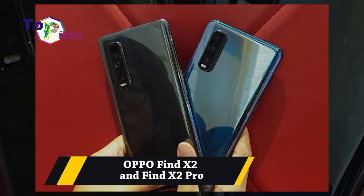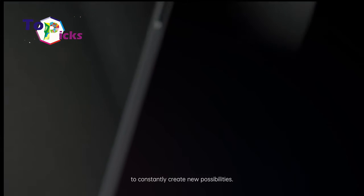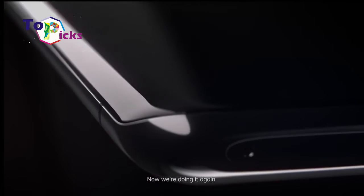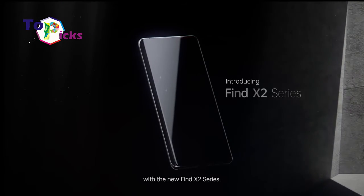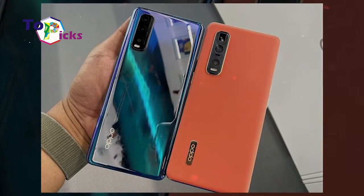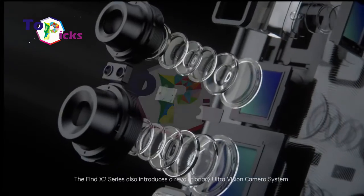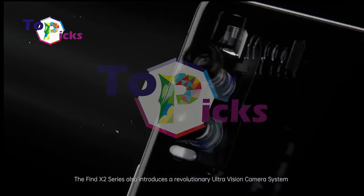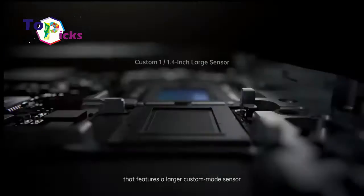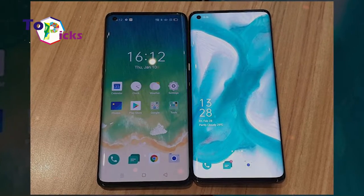Oppo Find X2 and Find X2 Pro. These smartphones from Oppo are equipped with a feature called SuperVOOC 2 that can charge up to 65W. Oppo claims these smartphones can charge from 0 to 100% in just 38 minutes. The Find X2 has a 4,200 mAh battery capacity while the Find X2 Pro has a 4,260 mAh battery capacity.